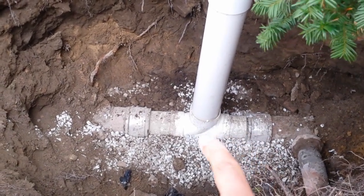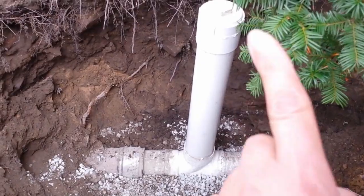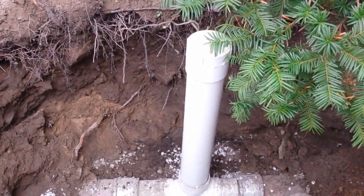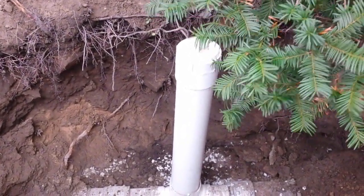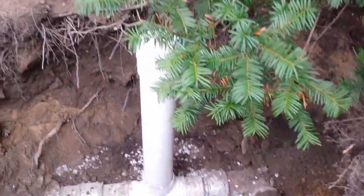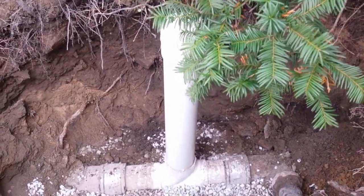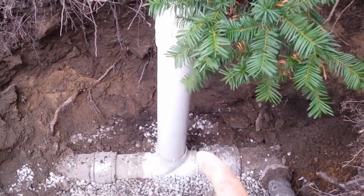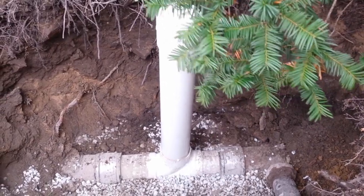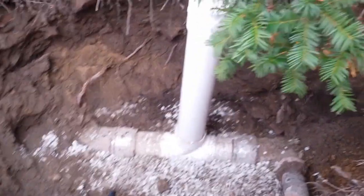This stack is going to go all the way up and come up just above the ground once they fill this in, and they'll be able to rod out our main sewage through this clean-out as opposed to having to go into the house. We're just waiting for a city inspector to come take a look at it to make sure everything is good.